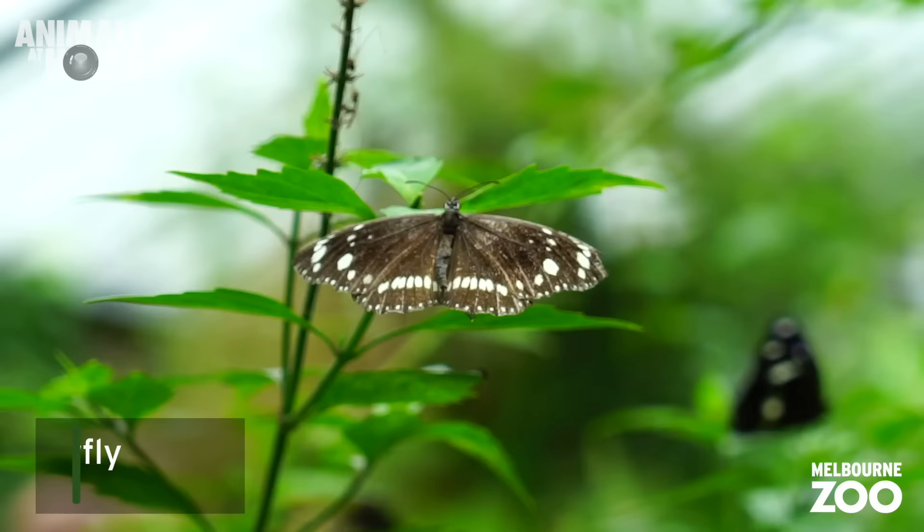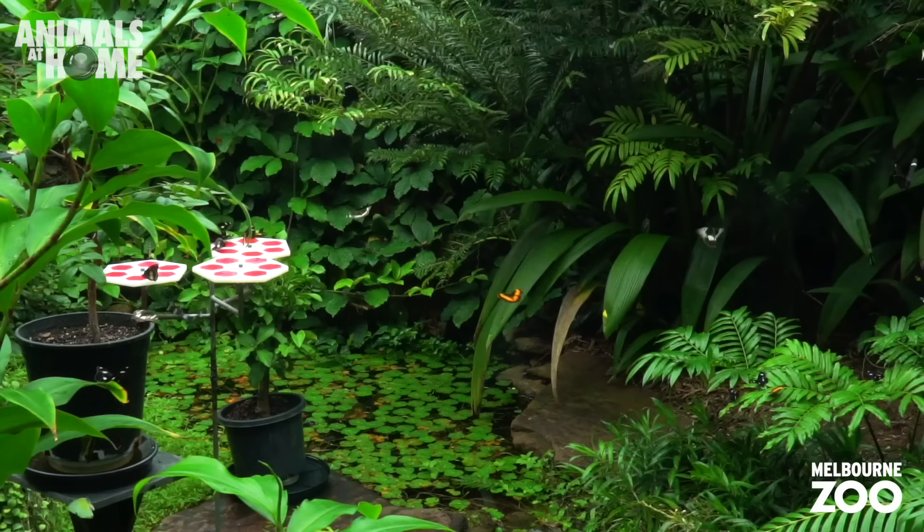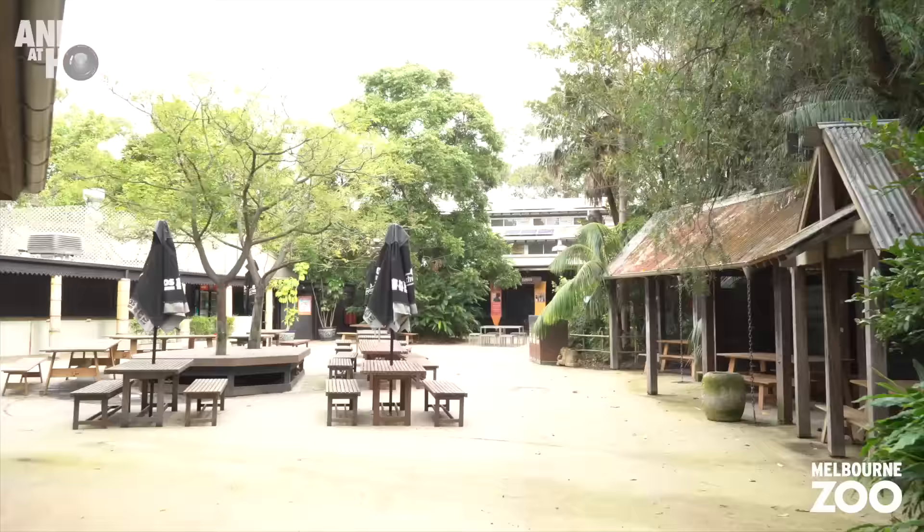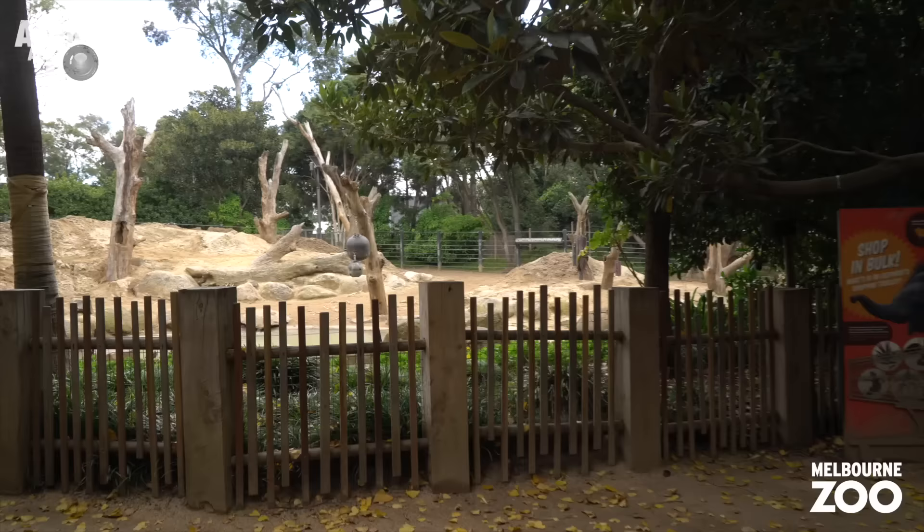Let's wander up here and see what's further along the trail. Melbourne Zoo's beautiful and iconic butterfly house — it's always nice and warm in here. I could get lost in here, so we better keep moving.